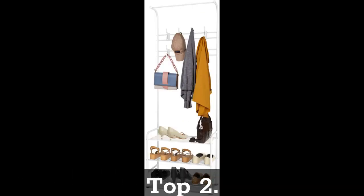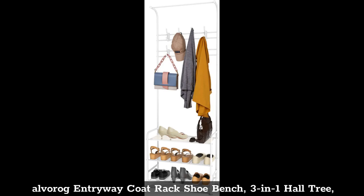Top 2: Alvarog Entryway Coat Rack Shoe Bench, 3-in-1 Hall Tree, 3-tier Storage Shelves with 16 hooks.